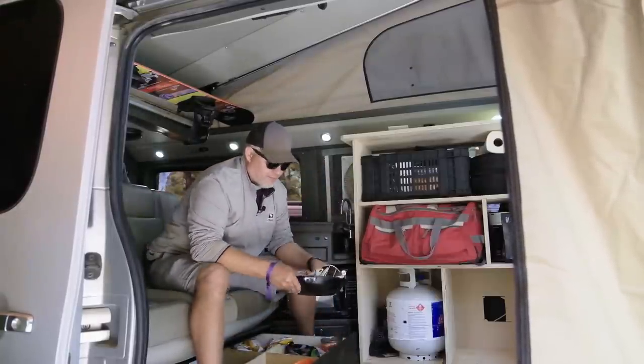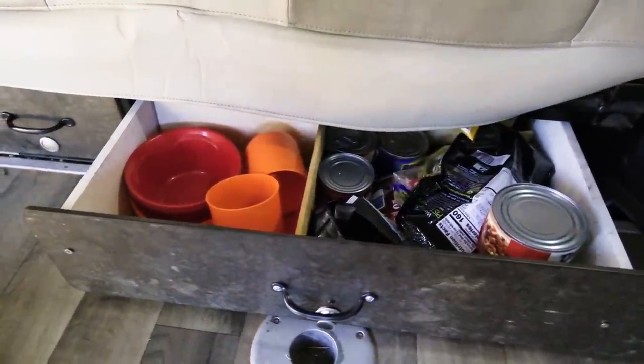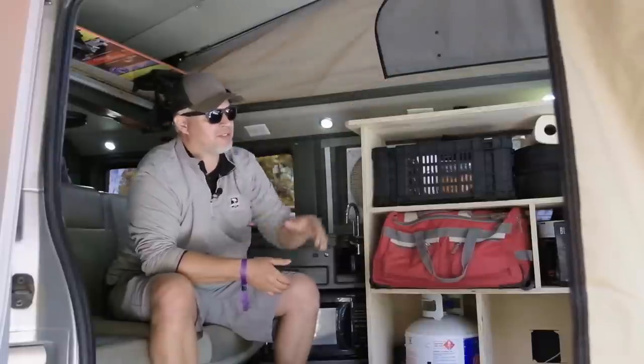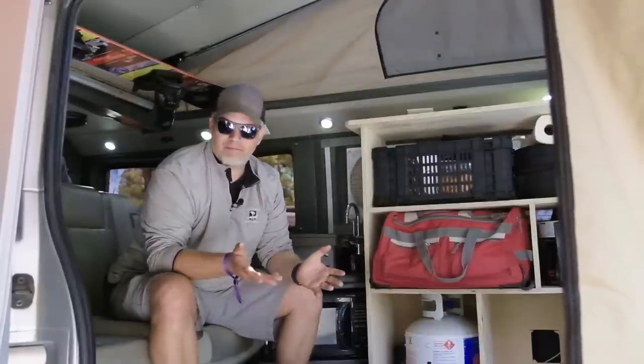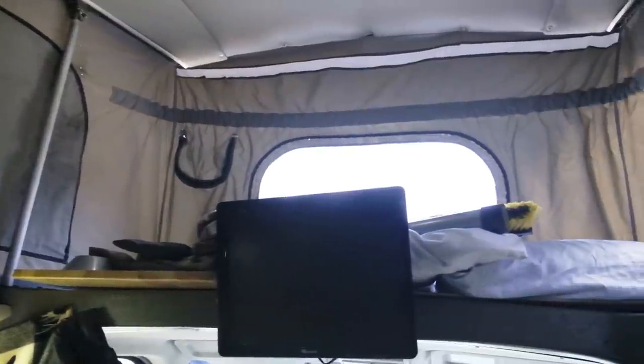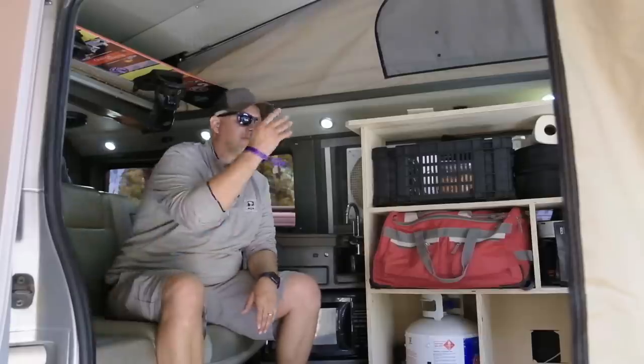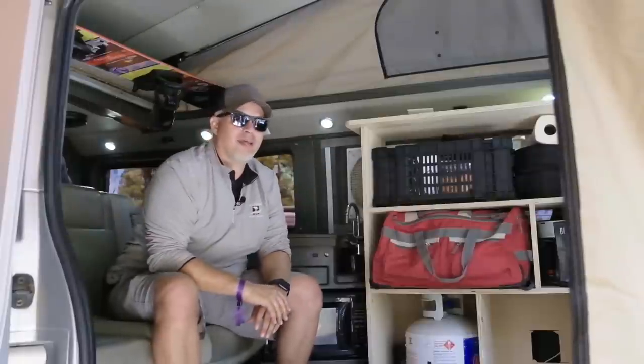I've also got extra frying pans that I'll use on open fire, and I've got a TV hooked up to the stereo. I have four kids, so I've got about 30 Disney movies. We'll watch movies in here, or when we're driving they'll be back here watching TV and I can handle things up front.